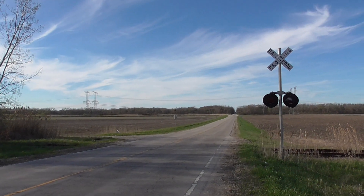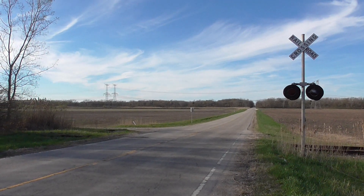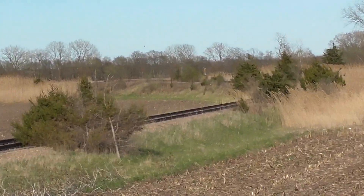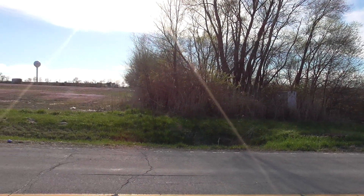Here we have an abandoned crossing located just north of Coal City, Illinois, along Dresden Road. The track here comes off the BNSF Chillicothe sub right over there, and it used to lead to the Chicago aerosol plant to the west.